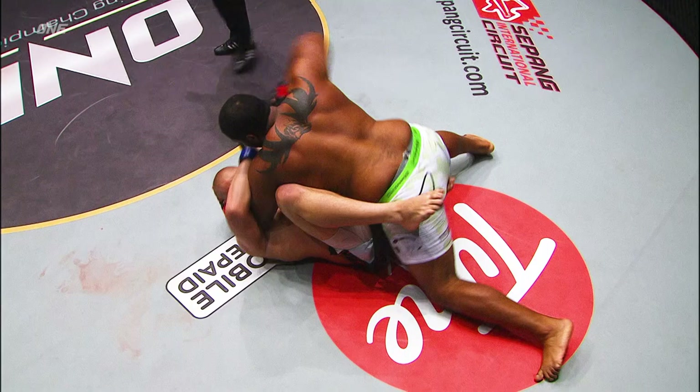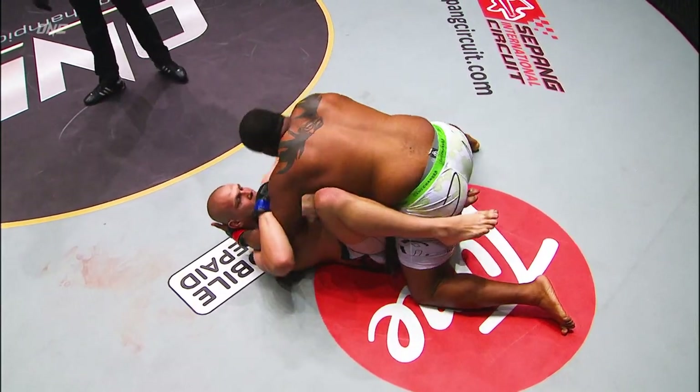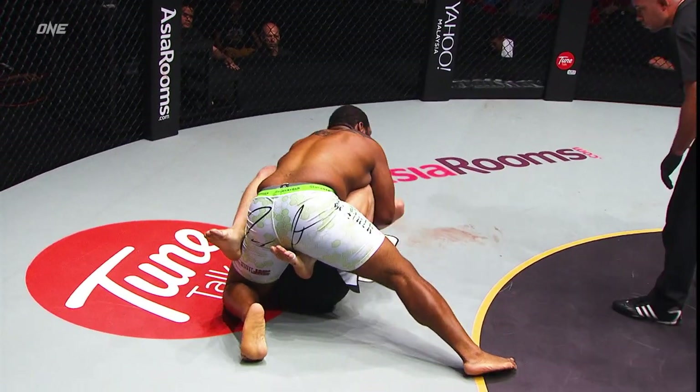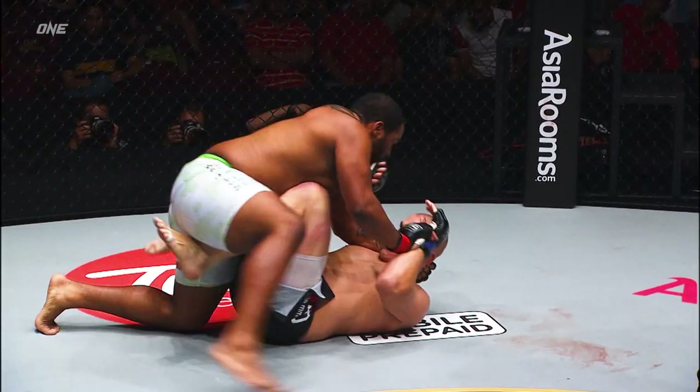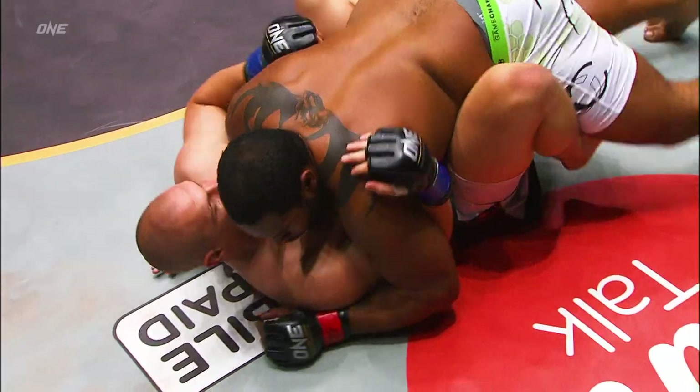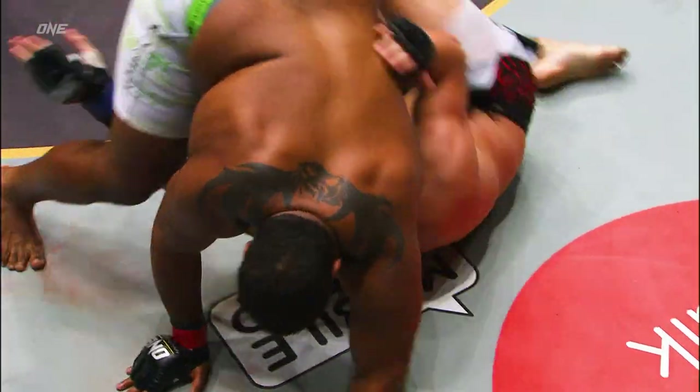Johnson trains at American Kickboxing Academy with some very, very tough guys — Cain Velasquez and all those guys over there. So he gets hit by guys that are big and strong. Doesn't get much heavier and better than that. Cain Velasquez is a beast.